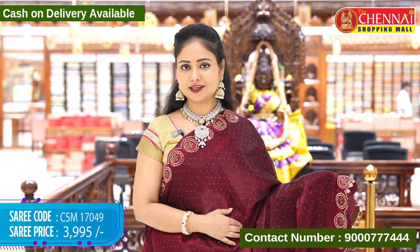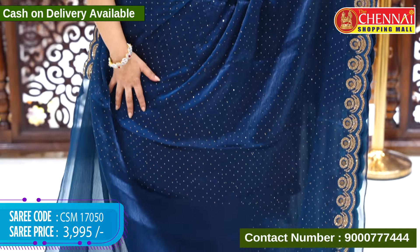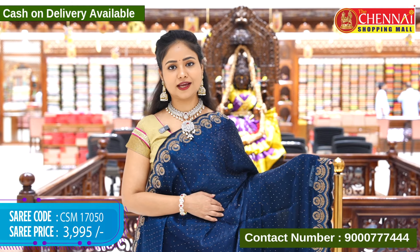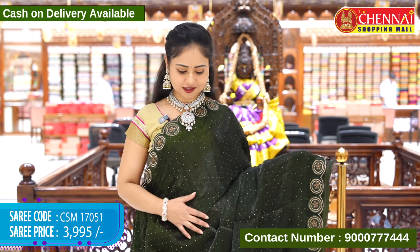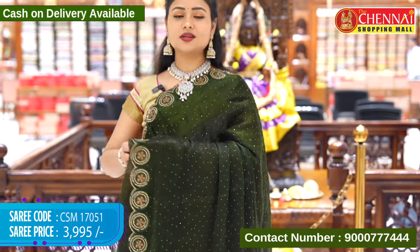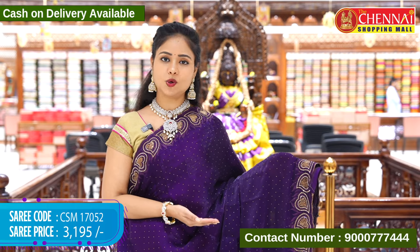Same design in dark peacock blue color. Beautiful color. Sari code CSM17050 and cost 3,995 rupees. Same design next in green color. This is a dark, vibrant color. Sari code CSM17051 and cost 3,995 rupees.